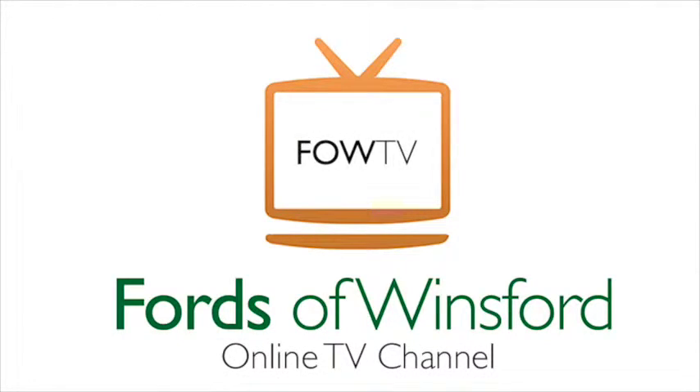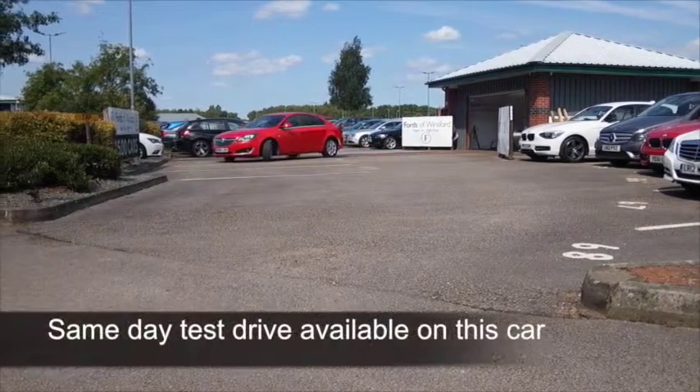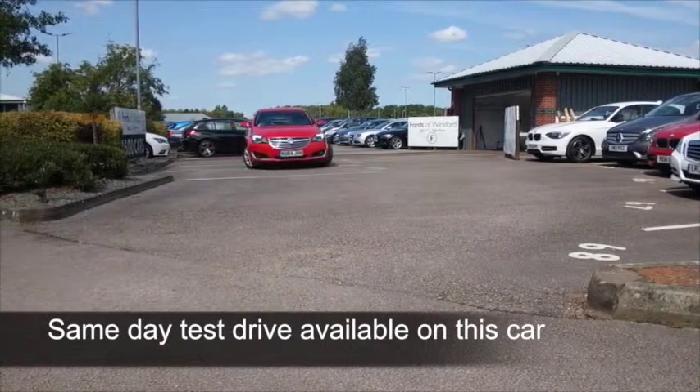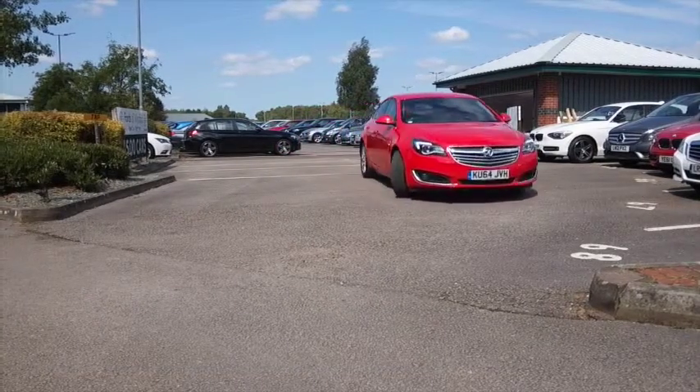Here we have a very smart looking Vauxhall Insignia, a two litre diesel. And if you do spend a lot of your life on the road, maybe up and down the motorway, this is an ideal car to consider.